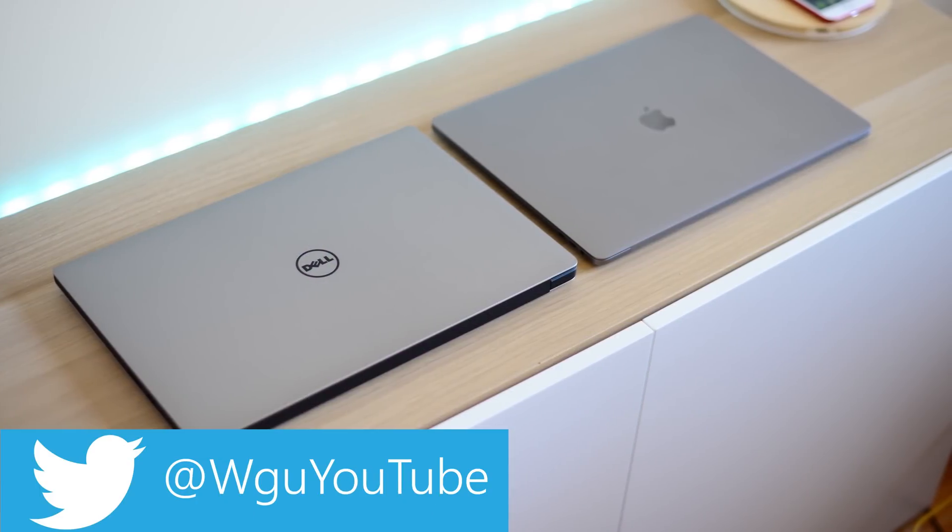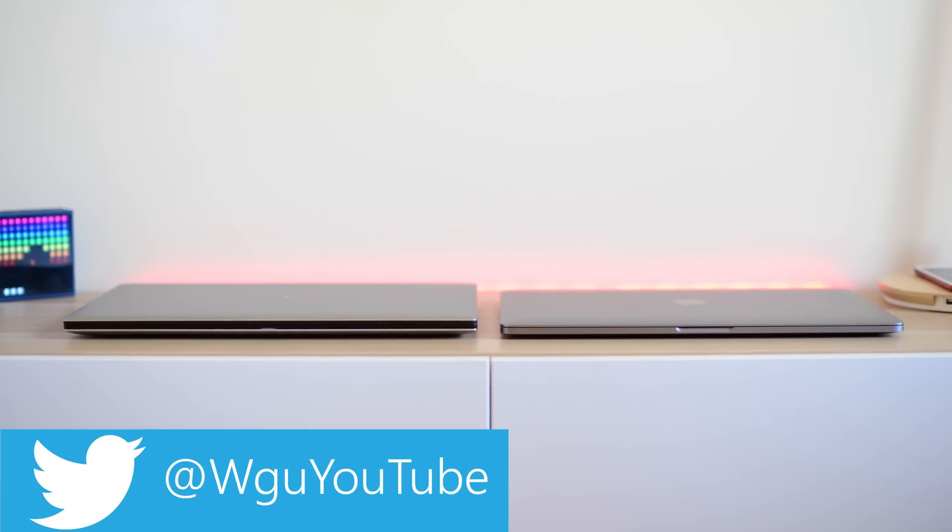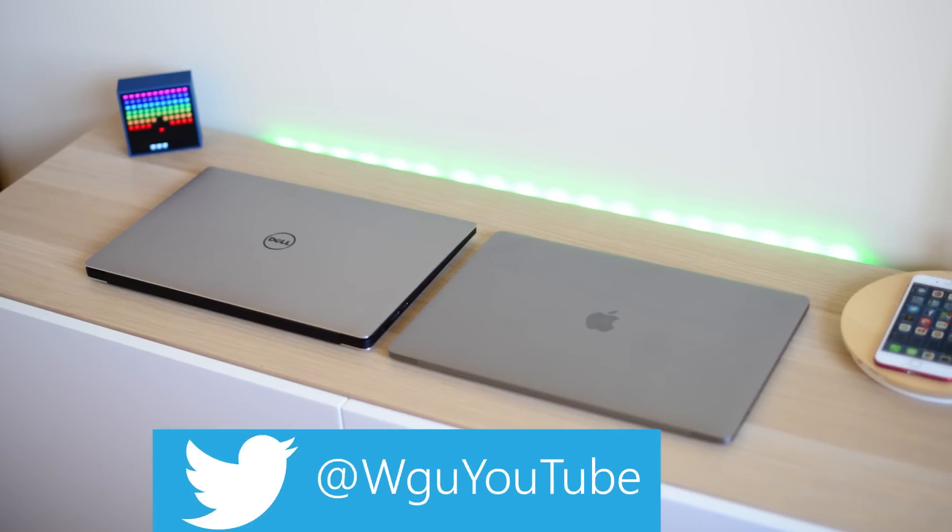Tally ho there champs, and today I'm going to talk about what we've all been waiting for — well, at least what I've been waiting for — and that's the new Dell XPS 15 9570.